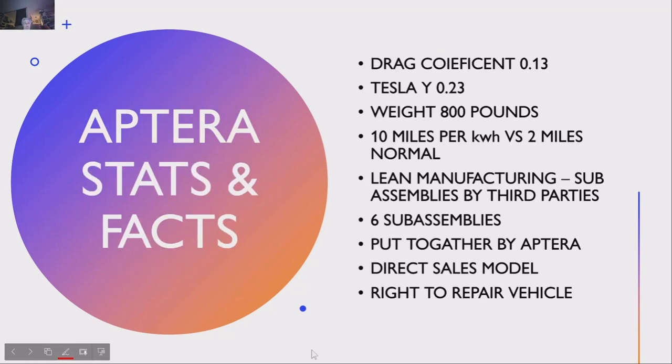The stats and facts: the drag coefficient is 0.13 on this vehicle — the Tesla Y is 0.23 by comparison. The weight is 800 pounds, while a Tesla is around 4,000. I have down here 10 miles per kilowatt hour versus 2 miles per kilowatt hour normally — so roughly five times more efficient than a Tesla.